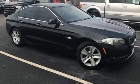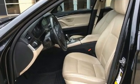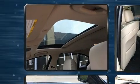Top features include rain-sensing wipers, front and rear reading lights, a leather steering wheel, front fog lights, power moonroof, remote keyless entry, and power seats.